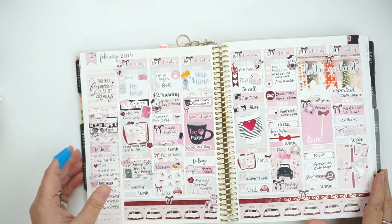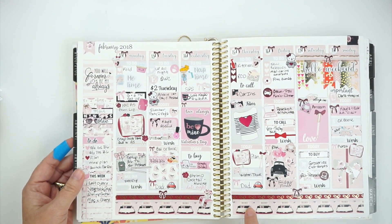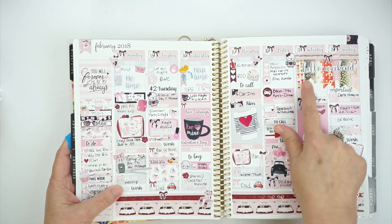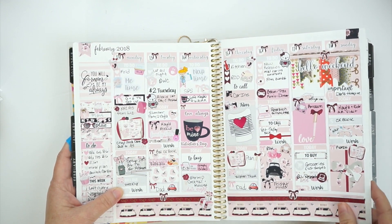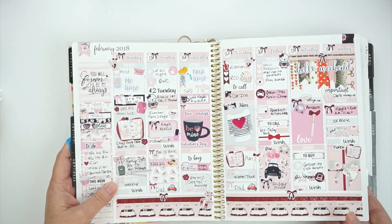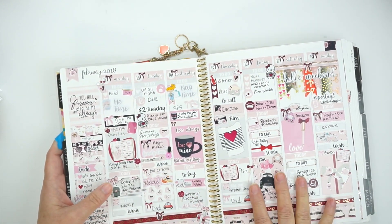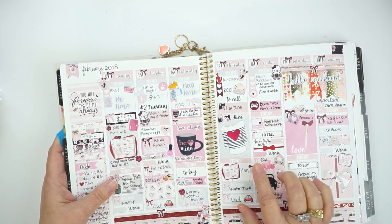On Valentine's week I used a kit from Two Little Bees, and I love her kits. I did a washi banner — I like doing those sometimes, but sometimes I don't. I'm not saying I'll never do them again, but it's not something I'd necessarily need to do every week.